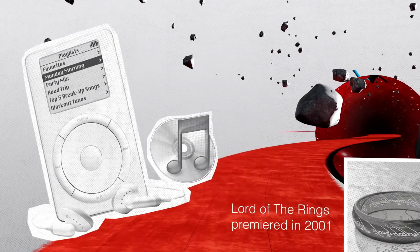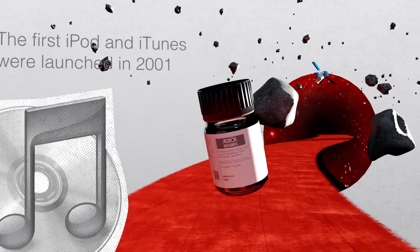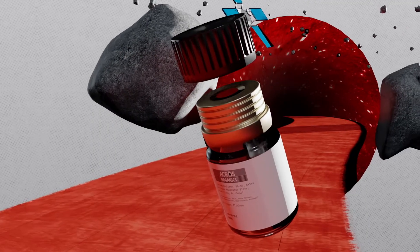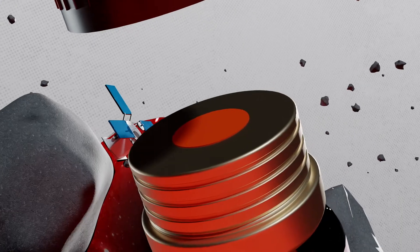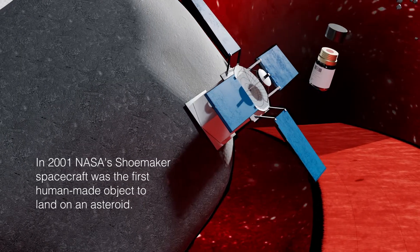In this year, ACROS Seal launched its first mass-produced septum-sealed storage solution with an aluminium cap and a red rubber septum. And like NASA's Shoemaker project, with this first commercially available septum-sealed reagent storage solution,